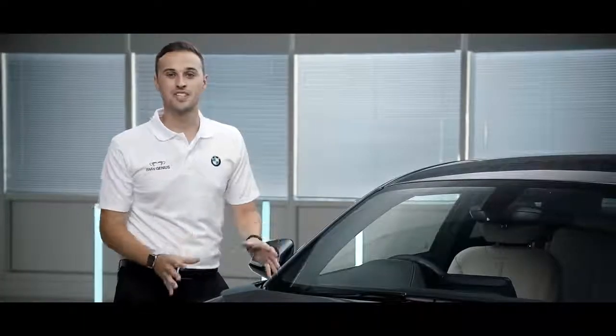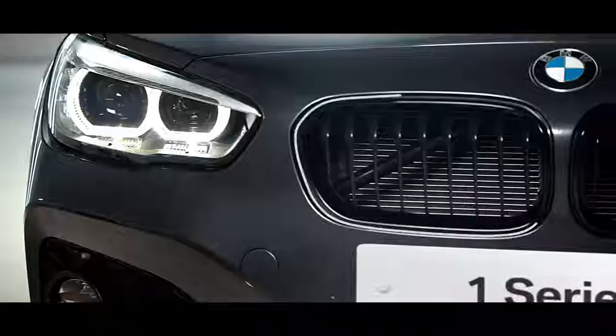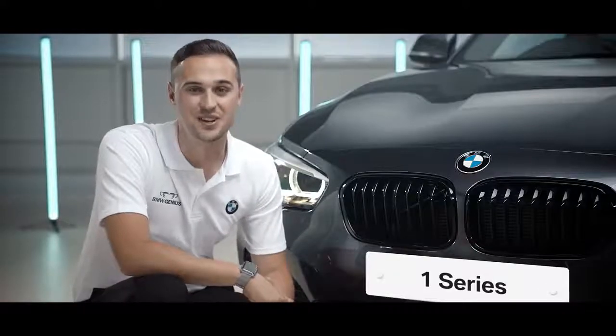The BMW One Series has a variety of efficient and powerful engines, including the twin power turbo engines available across the BMW range. It also features the famous BMW kidney grills, iconic to the brand and making every BMW instantly recognisable.